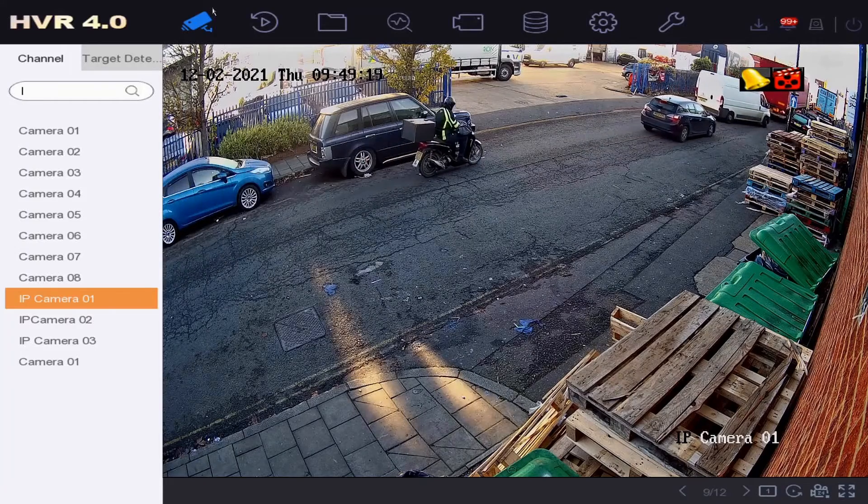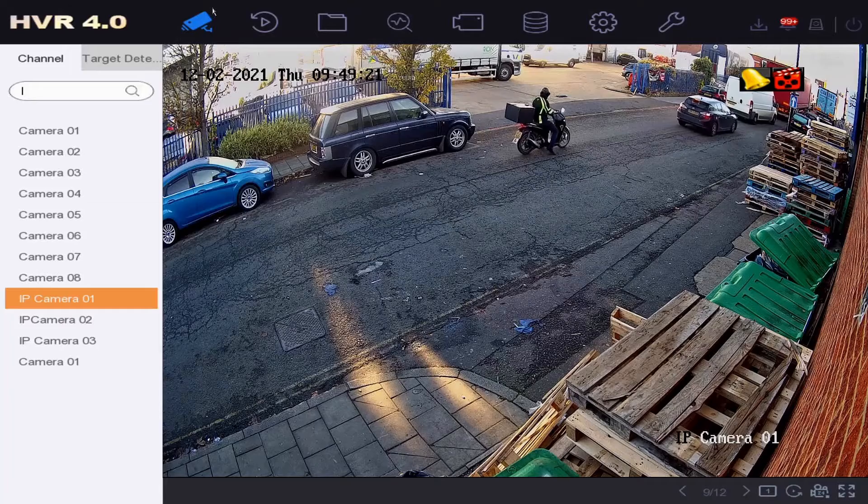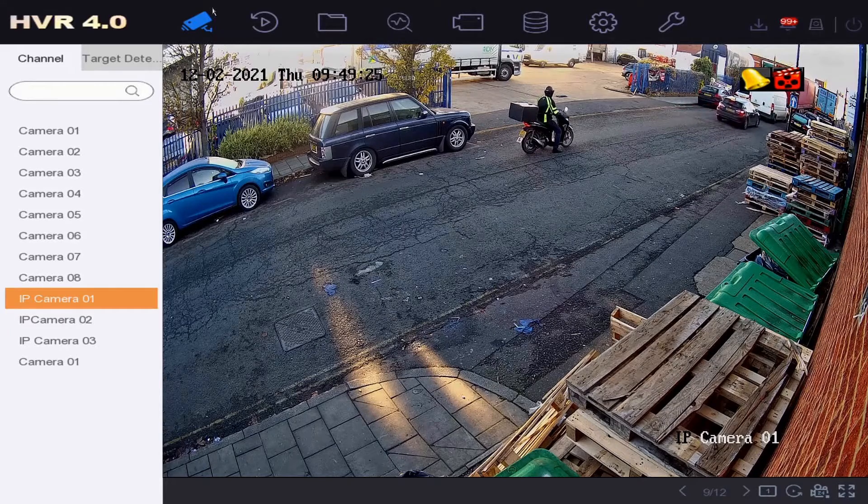Welcome back. Today I'm going to quickly go over why your CCTV HikVision recorder might not be recording onto the hard drive or why it might not be showing. I've compiled a little list and we're going to go over that in a second, but first I'm going to go over to our DVR and show you where to check the status of your hard drive.